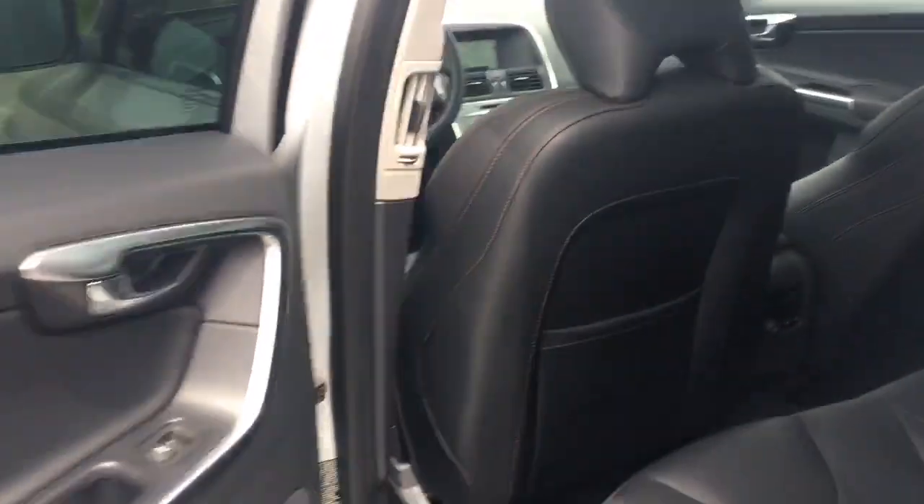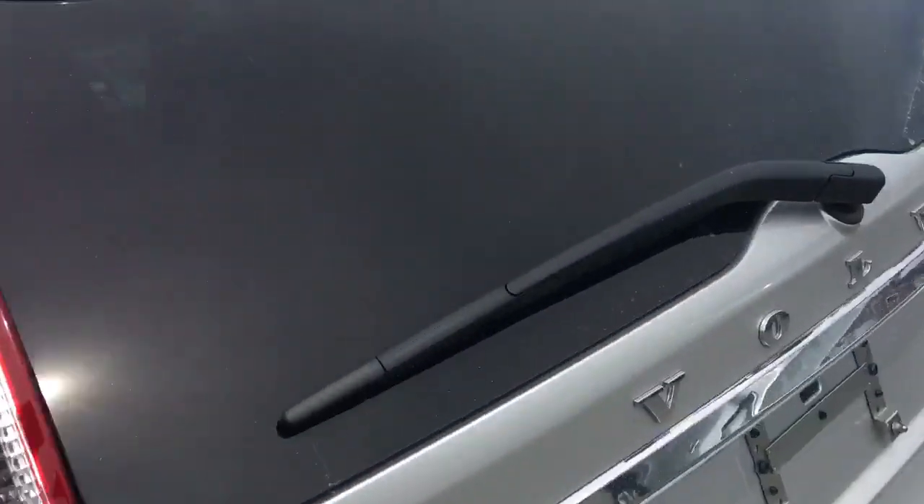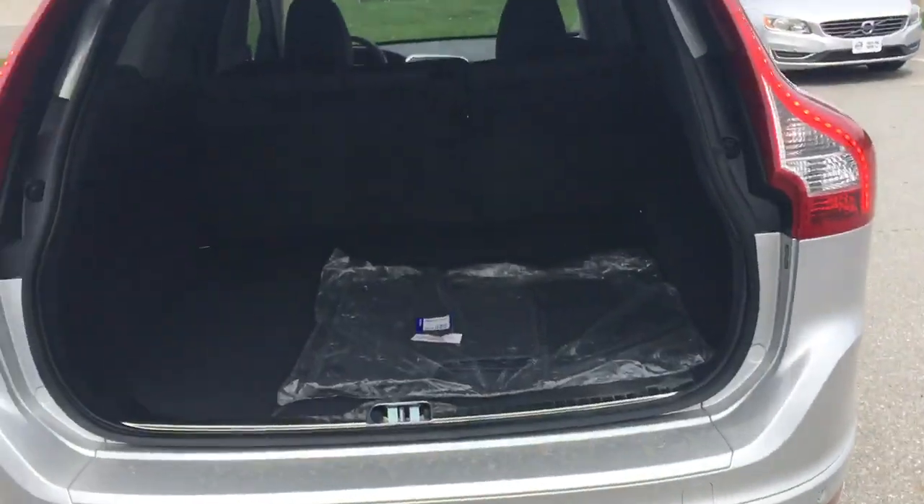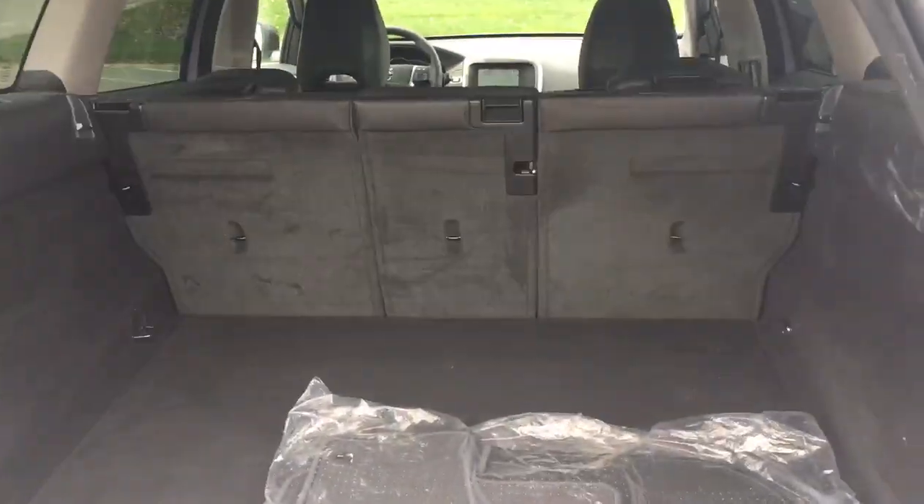You also have blind spot information system and navigation in this car, which is fantastic. Nice big back seat, as you just saw. Power tailgate, which is amazing. You can even fold those rear seats down for all the storage you could ever need.